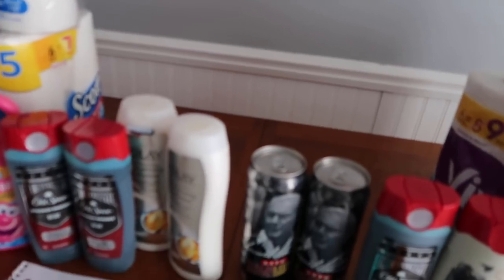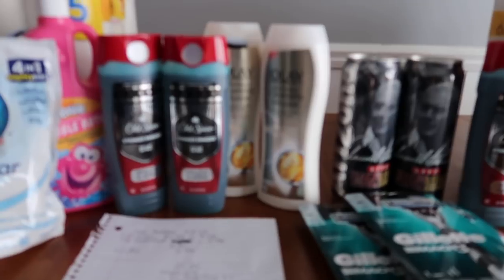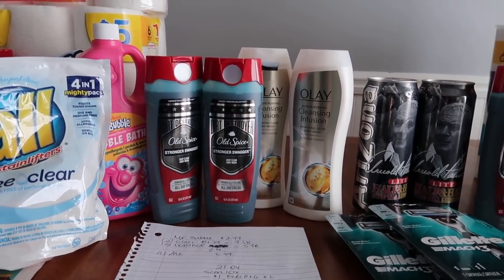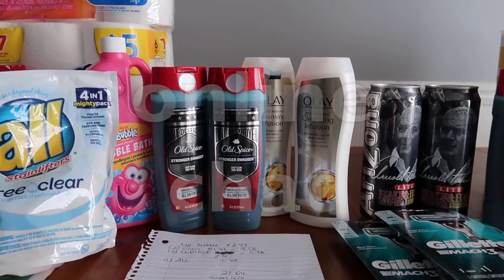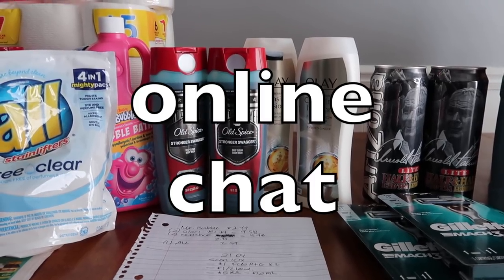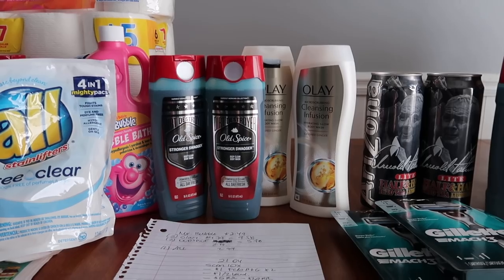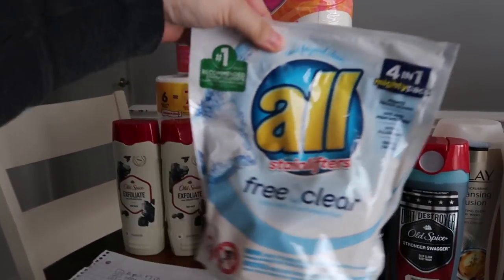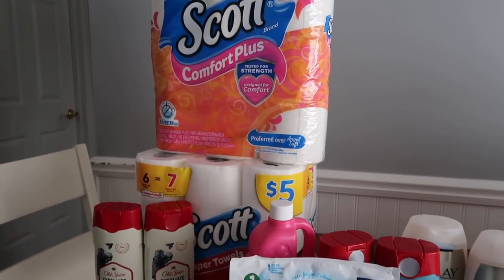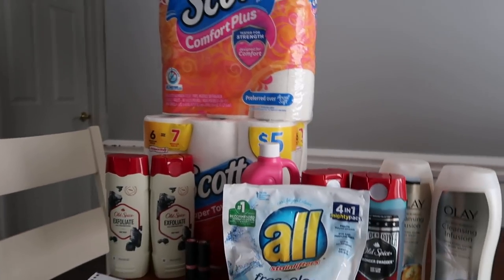Here's the scoop with Walgreens today: a couple of my digital coupons did not come off. I'll get in touch with customer service through chat because it's a lot faster than phone. I had a dollar coupon that didn't come off, and then there was a $2 off coupon for the Scott paper towel and toilet paper that also didn't come off. So I'll have to contact them for three dollars of missing coupons.